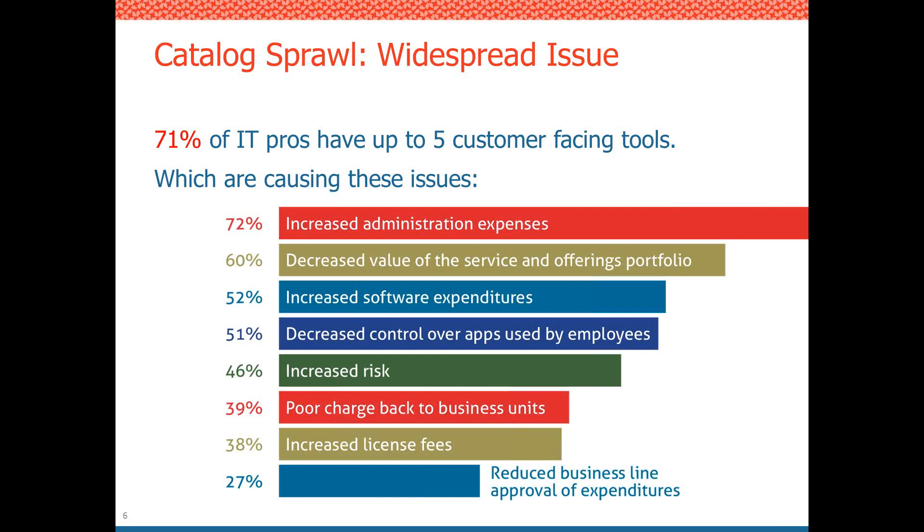51% said there was decreased control over their apps — IT was starting to lose control. Customers were going outside of IT to get the applications and services they needed, and this tied directly to an increased security risk. Business units going outside IT to procure services meant that confidential information could potentially be placed outside the organization, such as a marketing department spinning up cloud services externally to run a campaign.